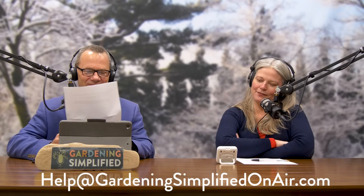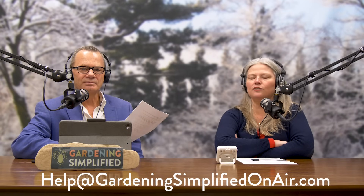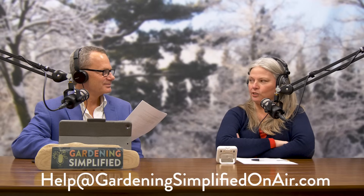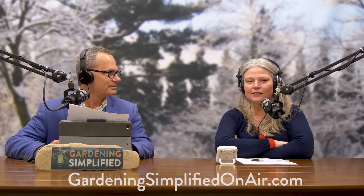Greetings, gardening friends, and welcome back to the Gardening Simplified Show. One of the ways we love to simplify gardening for you is by answering your gardening questions. No matter what time of the year it is, you're always wondering about something — an indoor plant, an outdoor plant — and we are here to help. You can reach us at help@GardeningSimplifiedOnAir.com, or leave a comment on our YouTube or Instagram. We do the best we can to get back to people. Our first question is from Ryan, who has been on the list for quite some time.